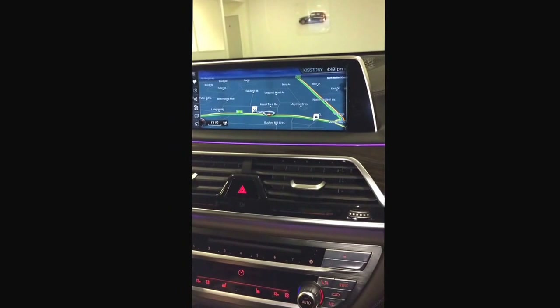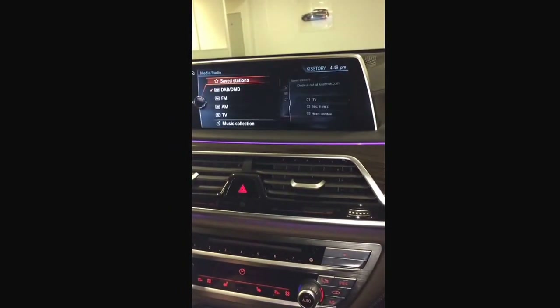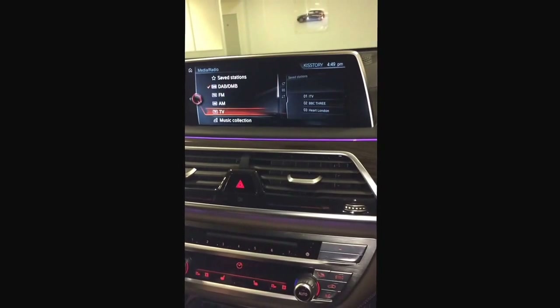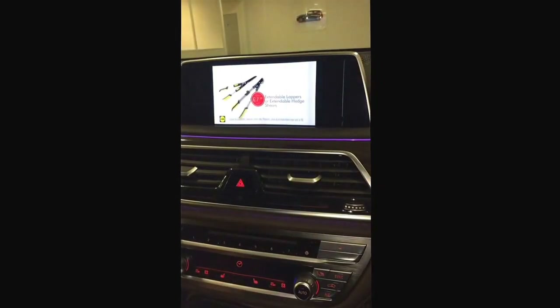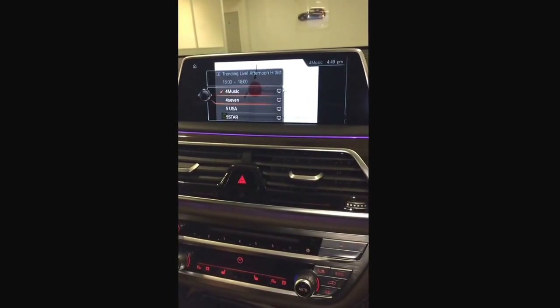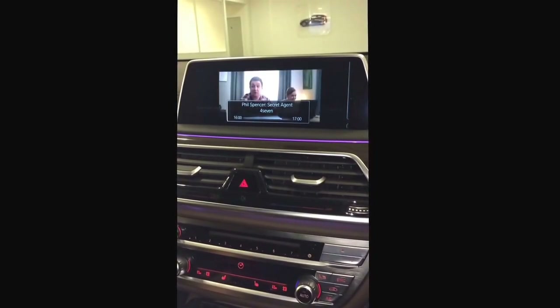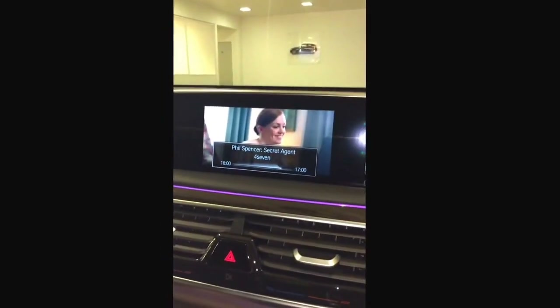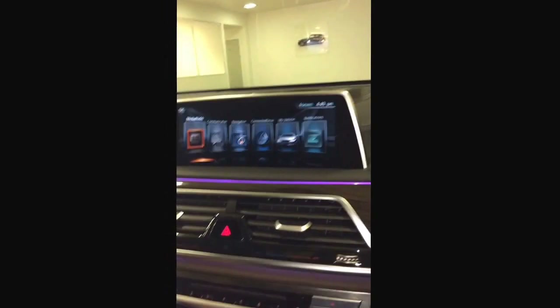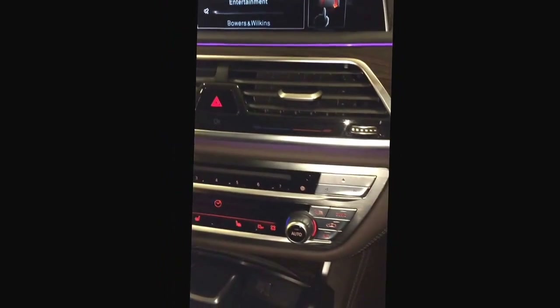We've got media, radio, TV — who doesn't want to watch TV in the car? Let's change the station; how about channel 47? There you go, it's loading right there — watching a secret agent show at the moment in the car. It'll continue to play until you press the mute button.